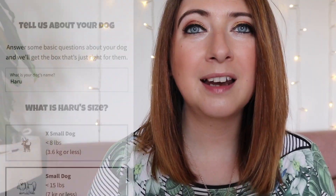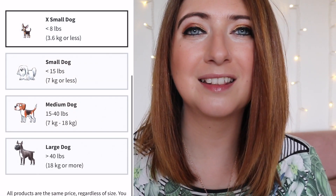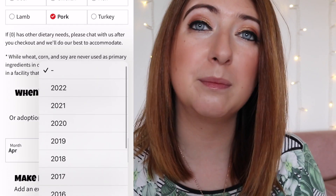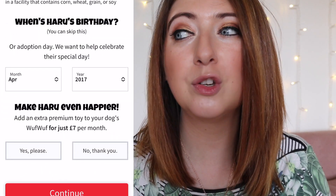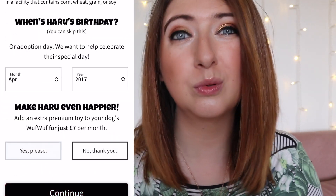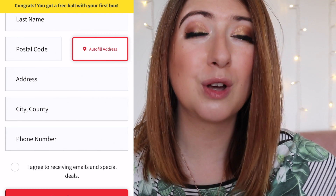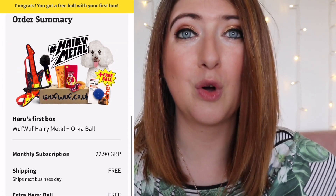This is a great box if you have a dog or your friend has a dog and you want to give someone something a little bit special and different — Woof Woof Box is definitely the way to go. Another great thing is they have a personalization option. If your dog is allergic to pork, for example, you can let them know and you won't get any pork treats. If you have a smaller dog, they'll substitute toys or accessories for items that are the right size. Just put all your details in and tell them about your pooch.